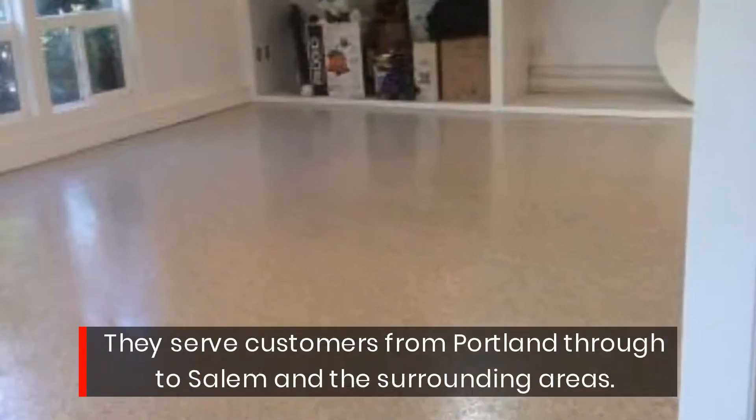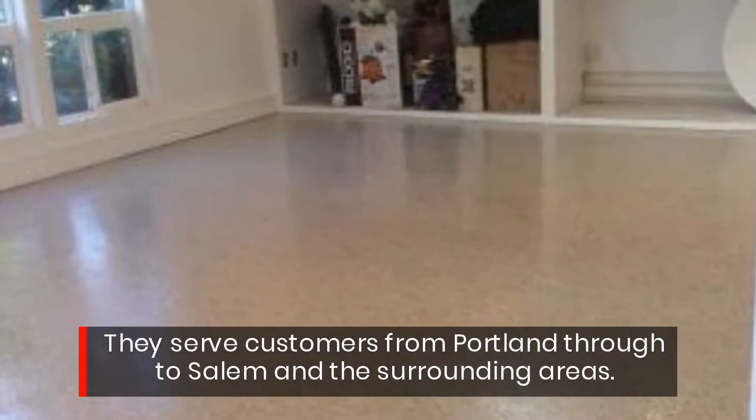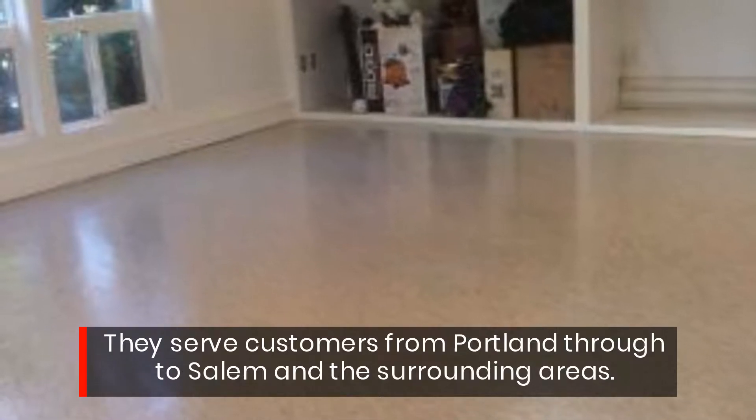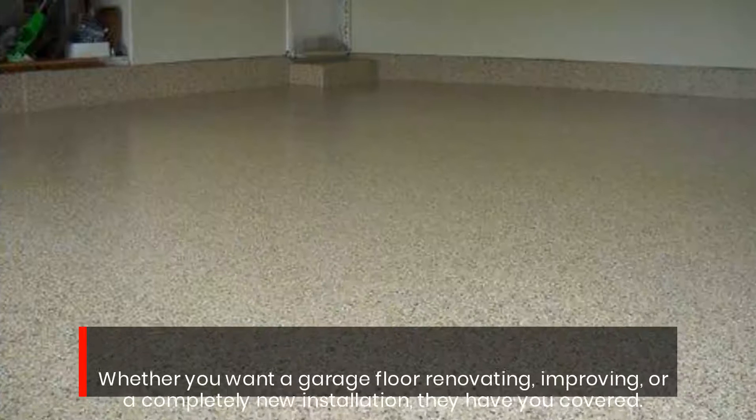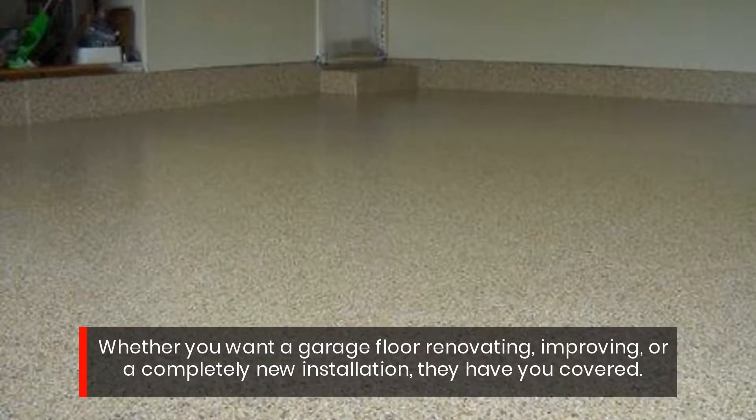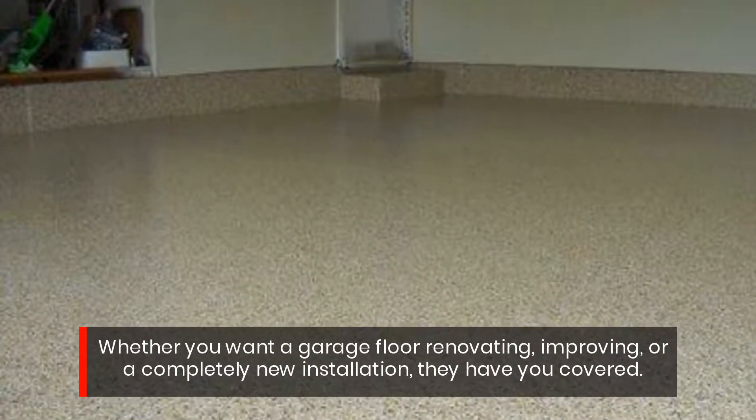They serve customers from Portland through to Salem and the surrounding areas. Whether you want a garage floor renovating, improving, or a completely new installation, they have you covered.